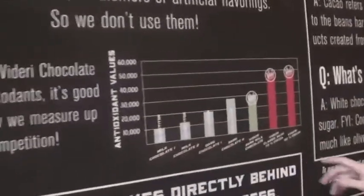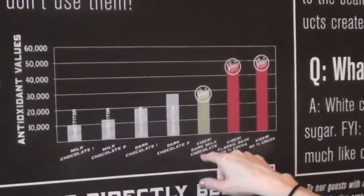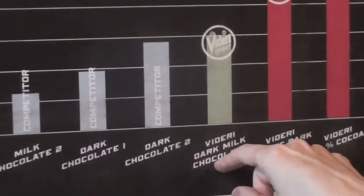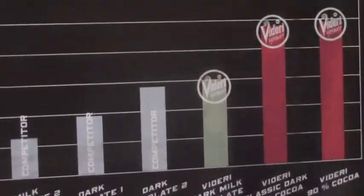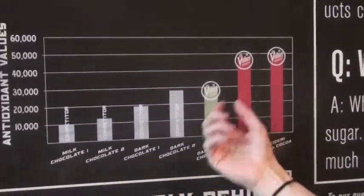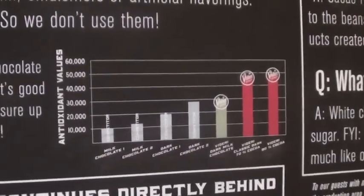This one's kind of fun. We had all of our chocolate tested at NC State in the food science department, and our dark milk — which is our lightest at about a 50% cocoa content — tested higher in antioxidants than commercial 85%. Our 70% was off the charts, and our 90% was just crazy. So you can eat our chocolate and know it's healthier than blueberries. It's really healthy for you.